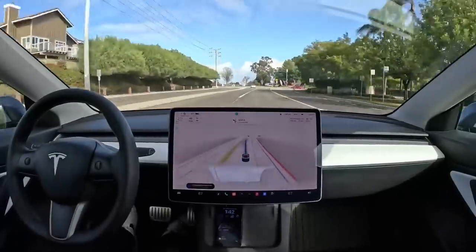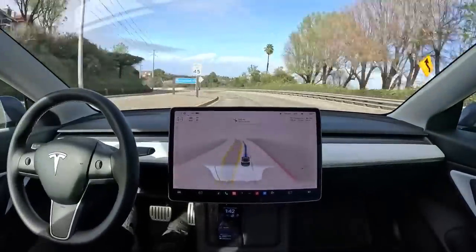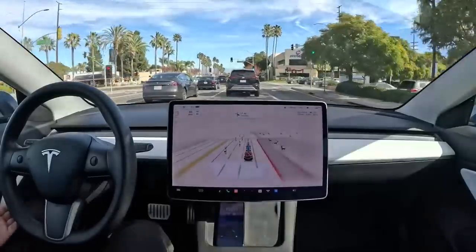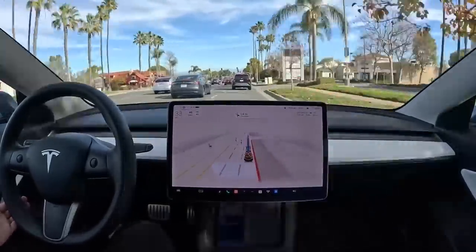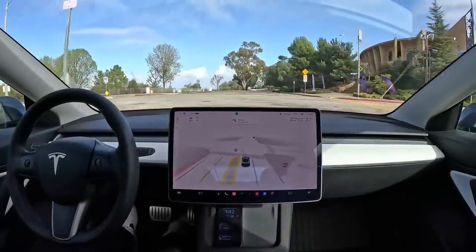If this is ironed out, it will be a huge step forward for autopilot and FSD Beta, as it will provide a truly hands-free experience. Since autopilot was first introduced in 2014, it has relied on the application of force as a signal for driver attention. Eliminating this requirement would be a big step forward in the level of autonomy that FSD Beta and self-driving Teslas can have.